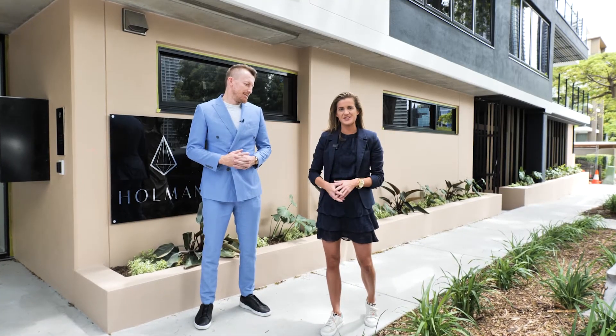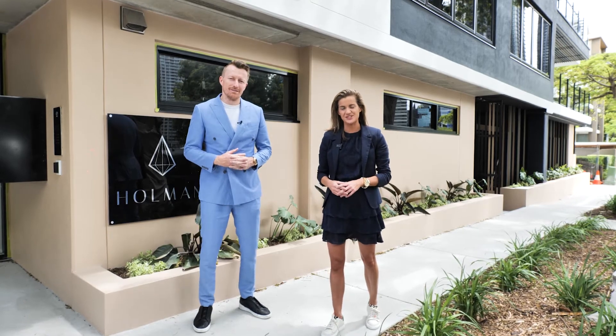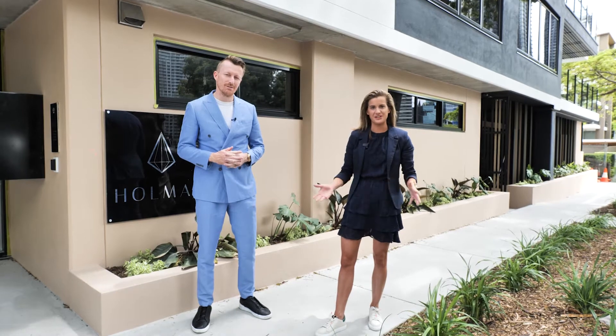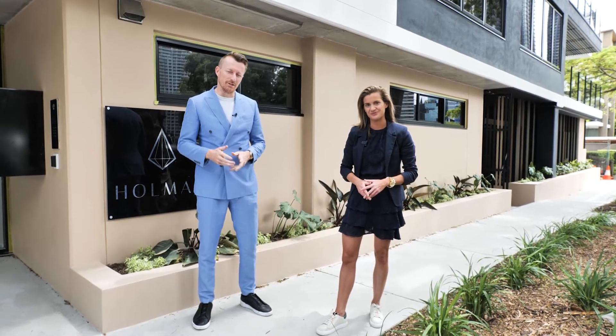Hey guys, it's Annabelle O'Hare and Simon Caulfield from Place Kangaroo Point. Welcome back to the Holman. We're extremely excited — we're four weeks out from completion and we can't wait to take you through. So let's go and check it out.